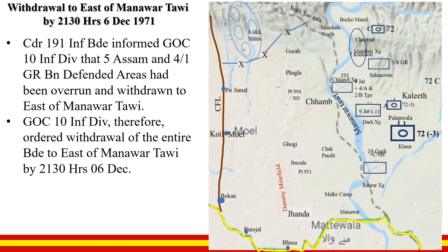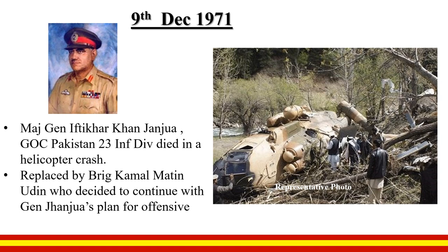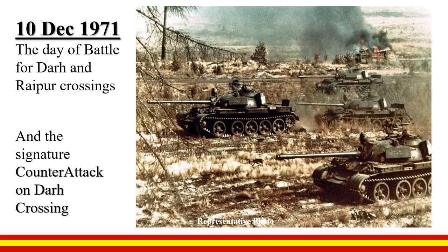On 9 December, General Iftikhar Khan Janjua, the GOC 23 Division who had led the division with such aggression, died in a helicopter crash. He was replaced by Brigadier Kamal Matinuddin, who decided to continue with General Janjua's plan for the offensive.